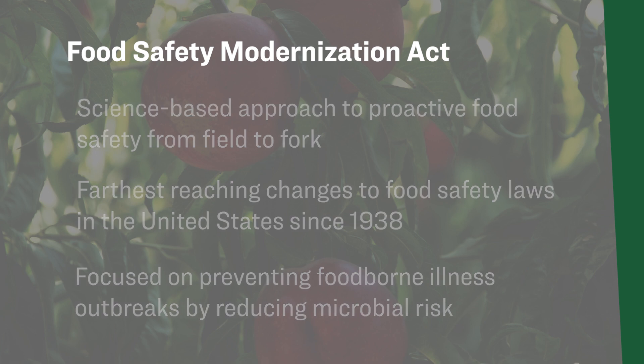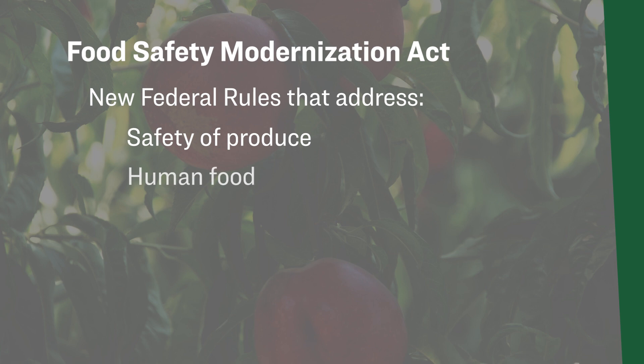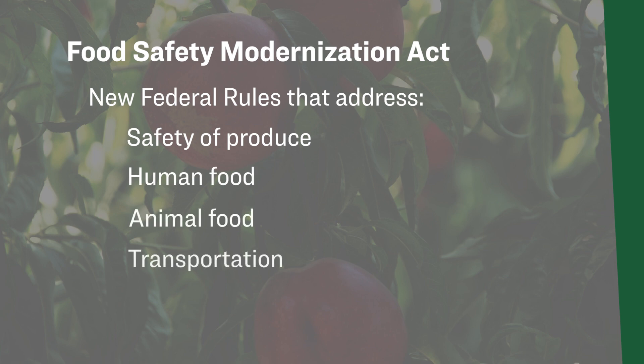The Food Safety Modernization Act includes seven new federal rules that address the safety of produce, human food, animal food, transportation, and imported food.